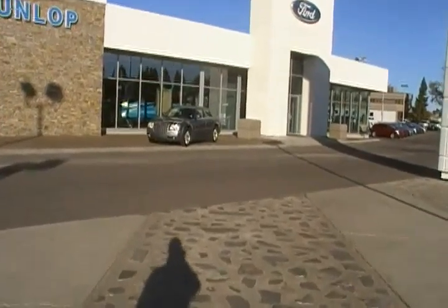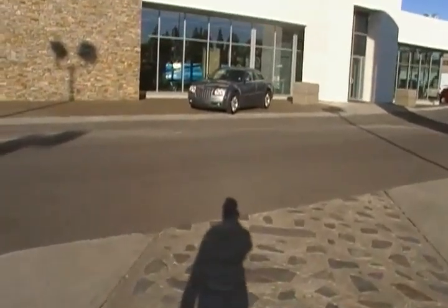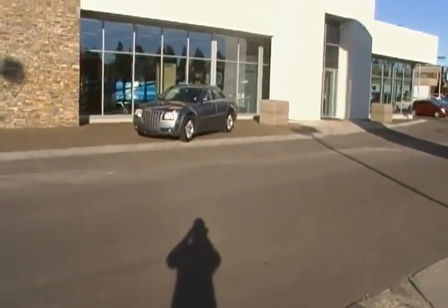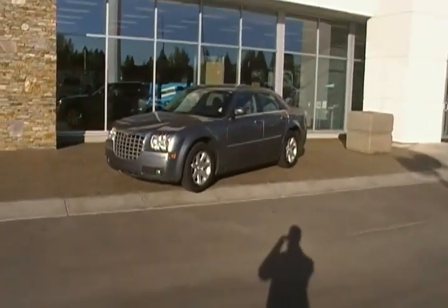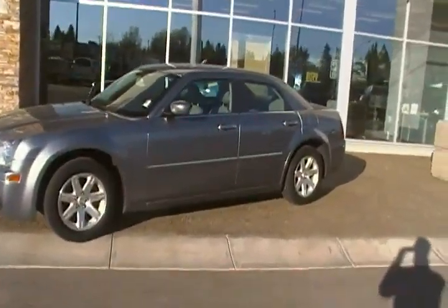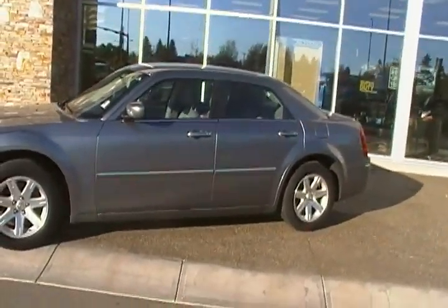Hey Joanne, Bob here at Dunlop Ford. Your husband stopped by last night — I'm sure he told you about it — but I wanted to give you a quick YouTube video on this 2006 Chrysler 300. We did go for a drive and he liked it, but obviously it's up to you to see what you think about the car.